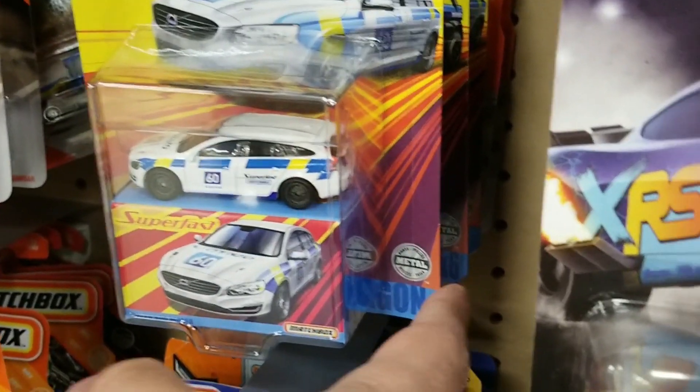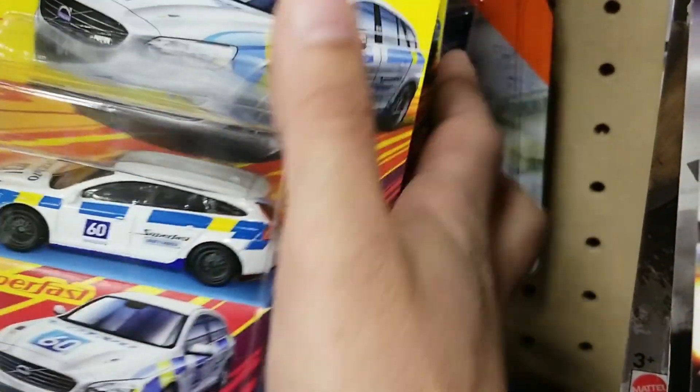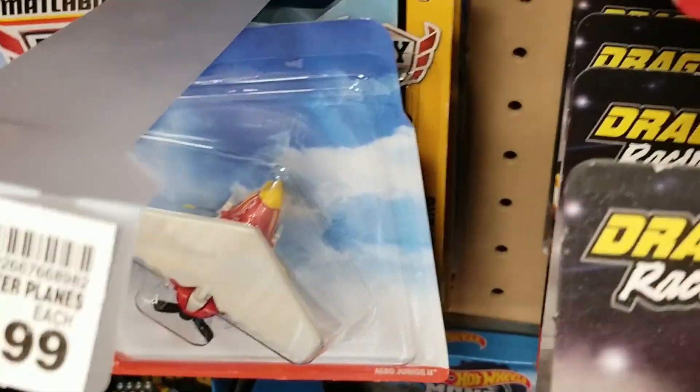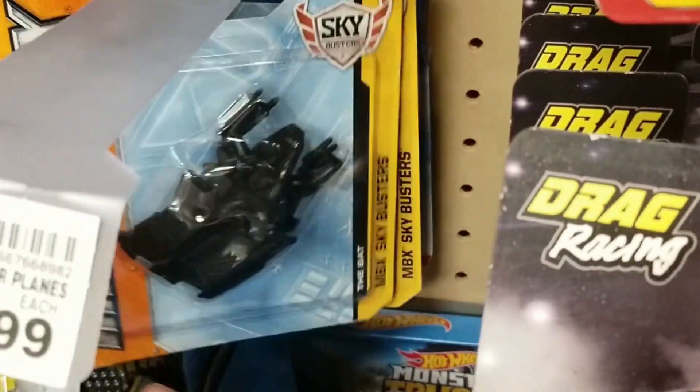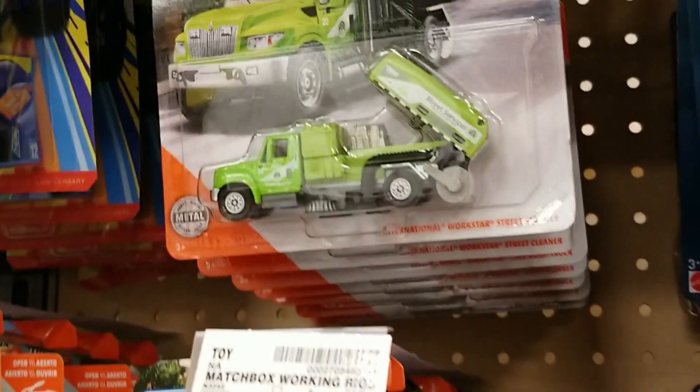Good selection. We do see the Renault. There was also Matchbox Superfast — we see the Volvo. Decent selection, though I'd like to see more. There was also the Matchbox Sky Blasters — kind of interesting. We'll look down the aisle a little more. We do see Matchbox working rigs, pretty fully stocked.